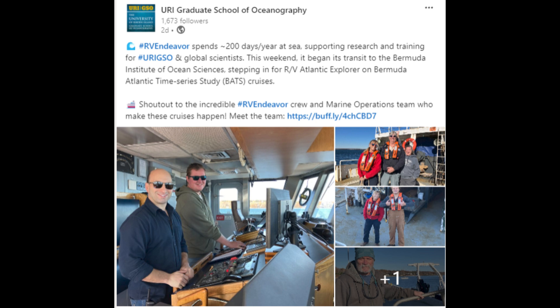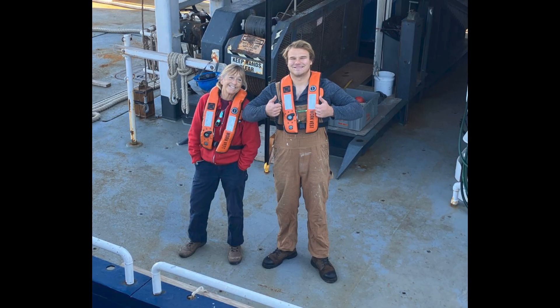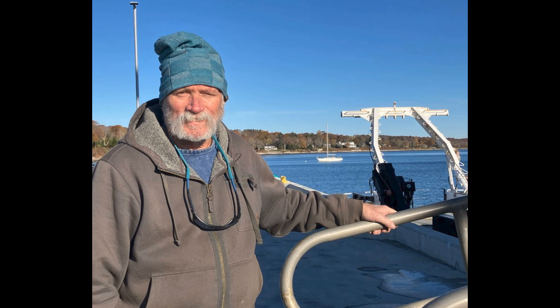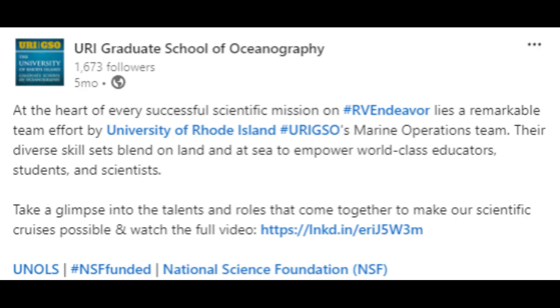Thank you to the crew of the RV Endeavour for their help. Here are some pictures of the crew from LinkedIn posts performing the BATS Cruises and operating our D2 Incorporated Conductivity Temperature Depth Sensor. To wrap up the first episode of D2 Inc. Oceanography News, here is a video from the RV Endeavour highlighting a remarkable team effort by URI GSO's Marine Operations Team, whose diverse skill set blends on land and at sea to empower world-class educators, students, and scientists.